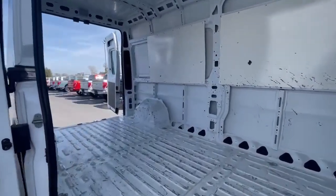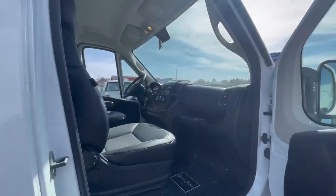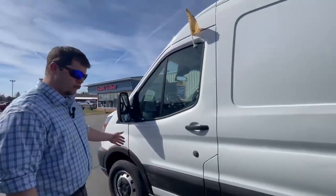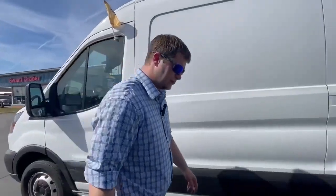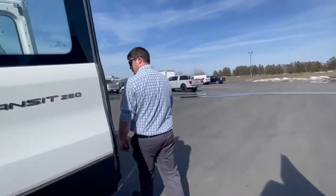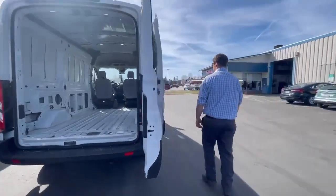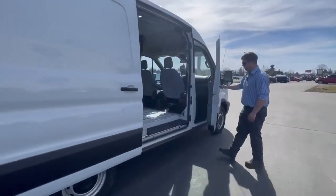Come take a look inside. And then here we've got the Ford Transit — this is a 130-inch wheelbase. If you come around, this has the medium roof, plenty of room to haul stuff. Take a peek inside.